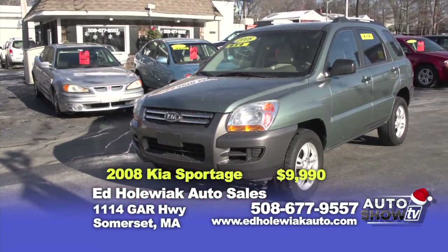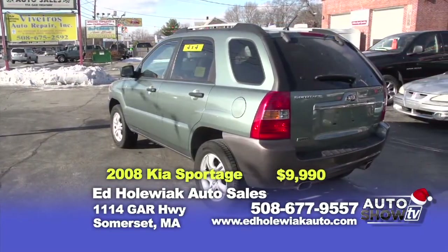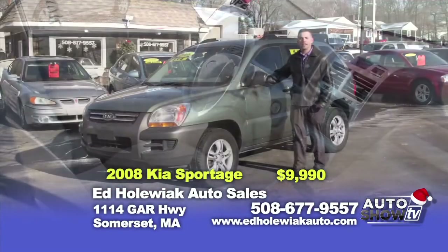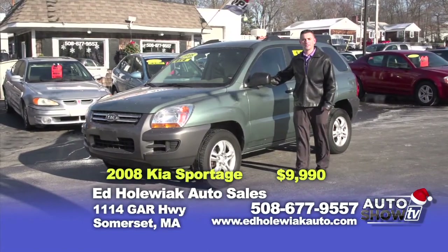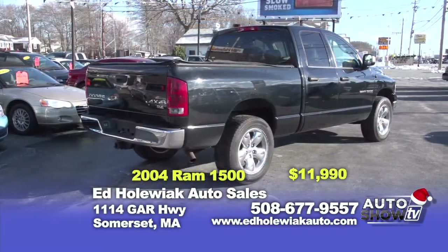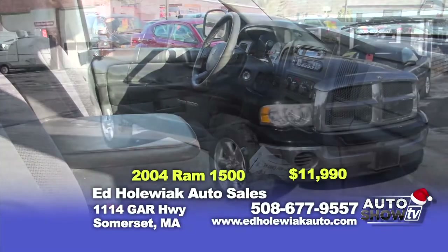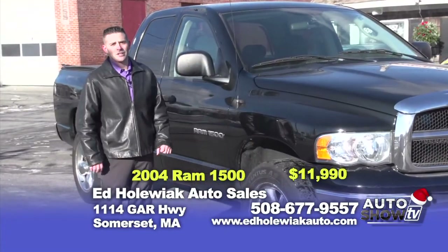The next vehicle I picked for you is a 2008 Kia Sportage — all-wheel drive, automatic. This vehicle has 105,000 miles on it and it's great for the first-time driver. You can purchase this vehicle today for $9,990 here at Ed Hollerick Auto Sales. Last but not least, we have a 2004 Dodge Ram 1500 with the quad cab, 105,000 miles, four-wheel drive, automatic — room for six passengers. You can purchase this vehicle today for $11,990.